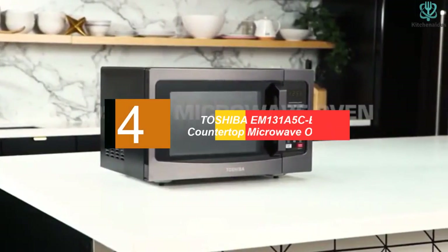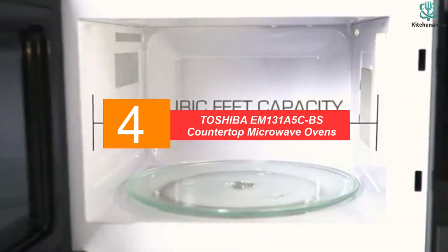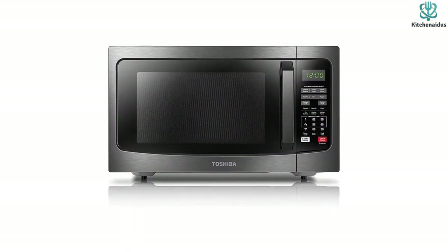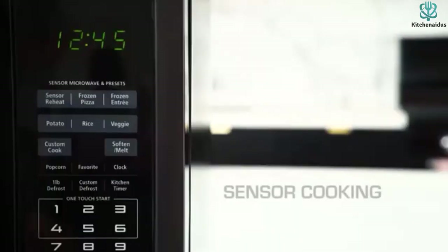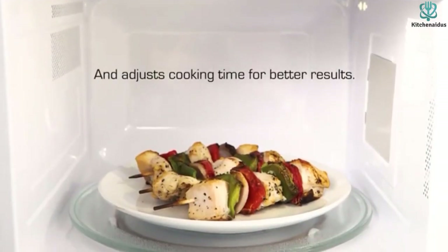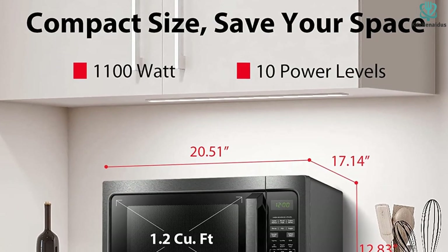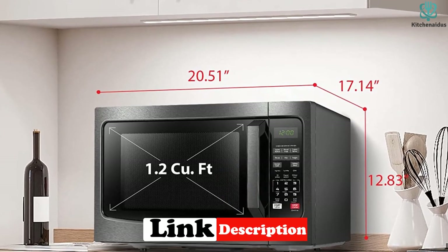Moving on at number 4, we have the Toshiba EM-131A5 CBS Countertop Microwave Oven. The Toshiba performed well across most of our tests but stumbled a bit when it came to evenly heating frozen macaroni and cheese. For basic microwave tasks, this microwave is a great value, popping fluffy popcorn with minimal leftover kernels. It also didn't seem to have any pronounced hot and cold spots in our marshmallow tests. This microwave also has a range of sensor cooking presets — the microwave prompts you to enter the weight and type of food and uses a small internal computer to calculate the settings.